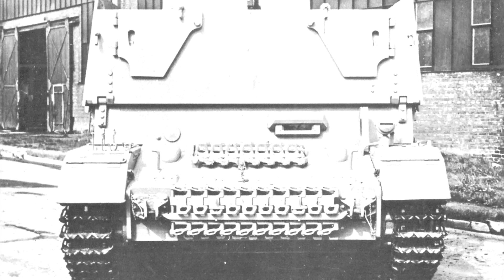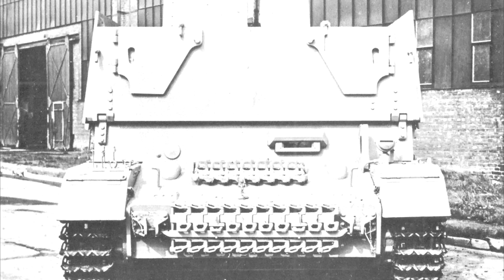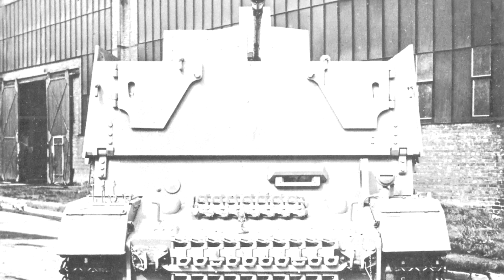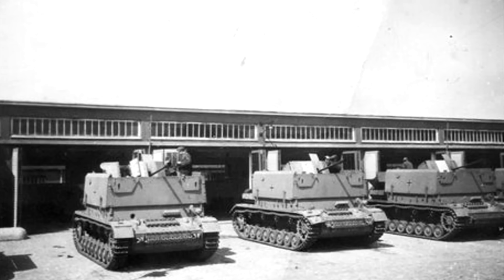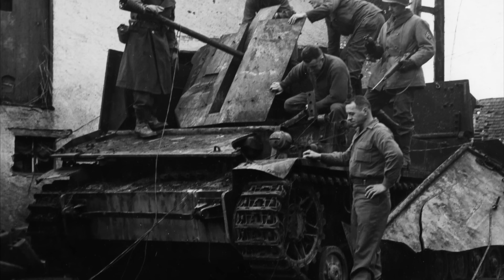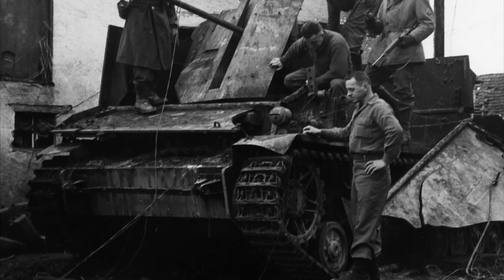Only prototypes of the 20mm armed Möbelwagen would be built; however, a version equipped with a single 37mm would enter production with around 200 to 250 being built. While these were a relatively cheap option and proved at least reasonably effective, their limited protection left them at risk should allied planes target them. With these shortfalls in mind, a new set of requirements for future Flakpanzer designs was created.